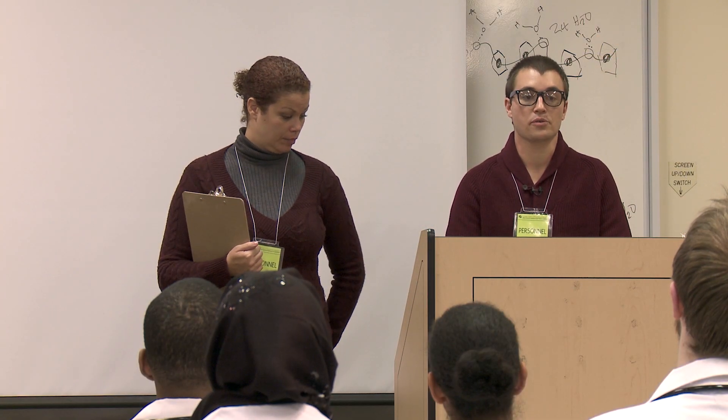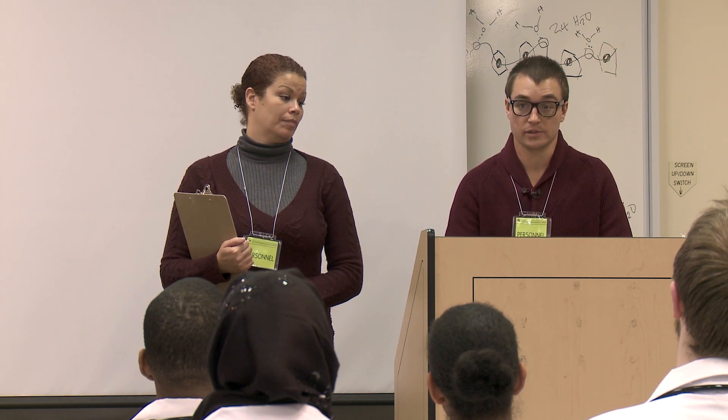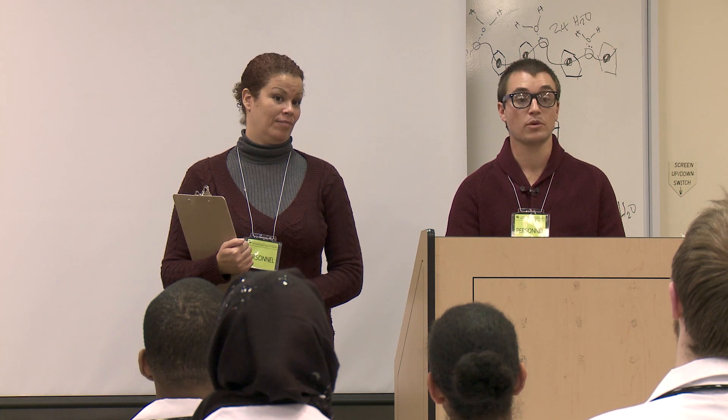Your group leader will escort you throughout your exam. If you have any questions, ask your group leader. Now, please move into place behind your group leader, Yasmin, and prepare to be led to your exam track.